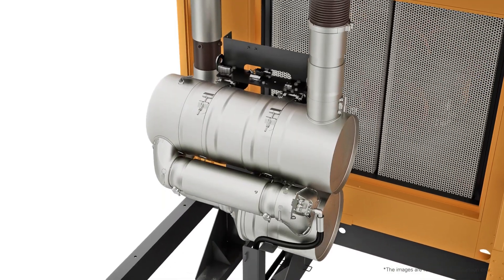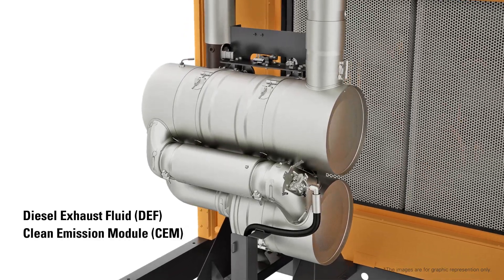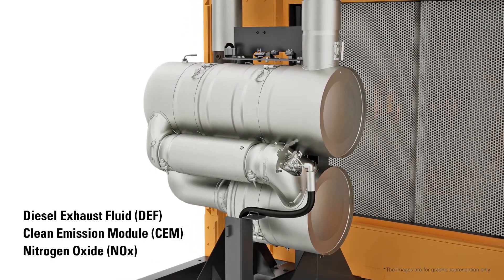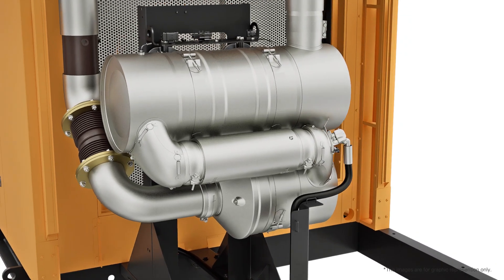This system employs diesel exhaust fluid in the clean emission module to convert nitrogen oxide into harmless nitrogen and water, thereby drastically reducing environmental impact.